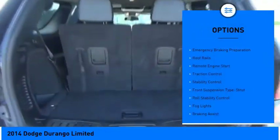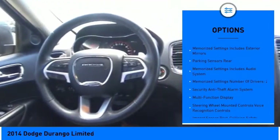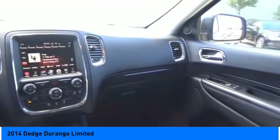Power windows with safety reverse, emergency braking preparation, roof rails, remote engine start, traction control, stability control, front suspension type: strut, roll stability control, fog lights, and braking assist.